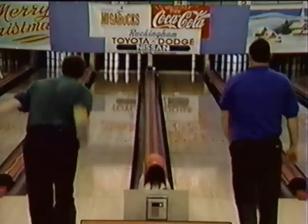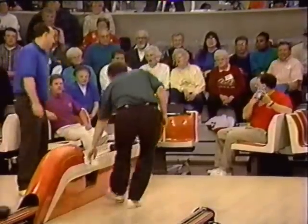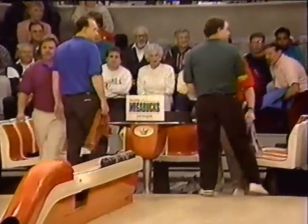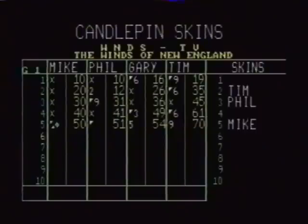Nine for Gary Casey. Five box for Tim Susi. Two of the bowlers have had bad boxes already, and as a result we have a close match. Tim Susi at 63, Gary Casey 16 pins back in second at... and Gary Casey in second. Mike and Phil each with spares up as we continue here on Candlepin Skins.